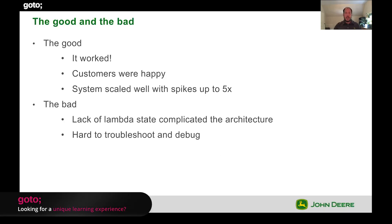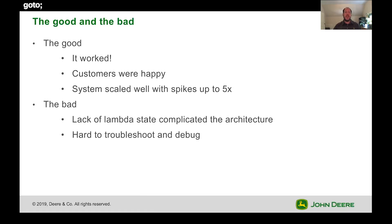Good and bad. This worked — our customers were happy and the system could scale well with spikes up to five times when a large volume of additional machines entered the system. The bad: if you've worked with Lambda and had to do any kind of state management, it can be challenging, especially back in 2014. It was also hard to troubleshoot and debug. Our logic was distributed across many different serverless Lambdas, and logging was a little rough in 2014 on CloudWatch. It was just hard to operationally maintain the system.